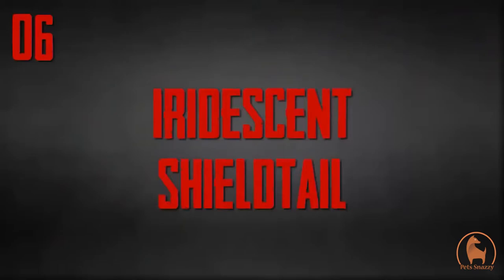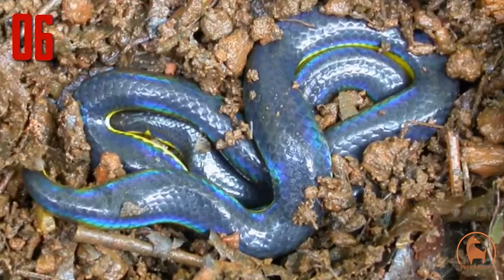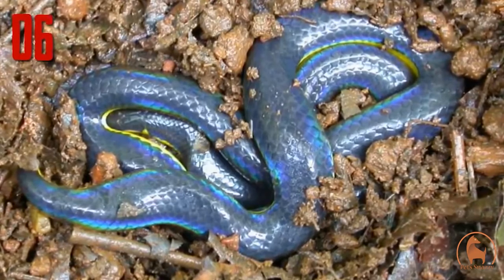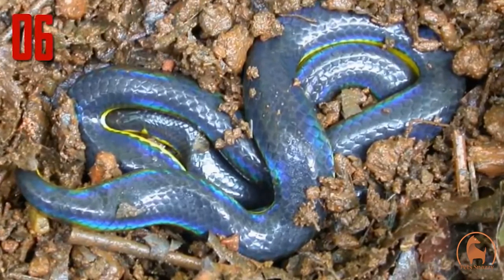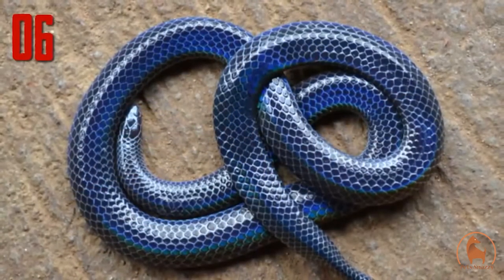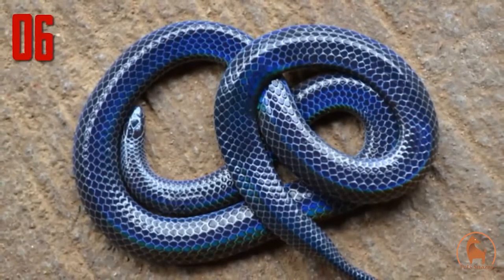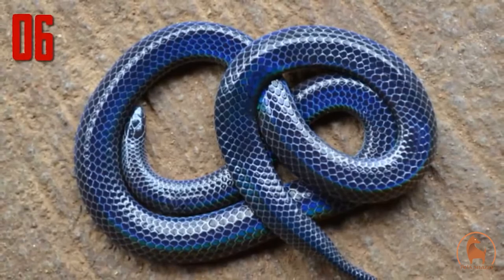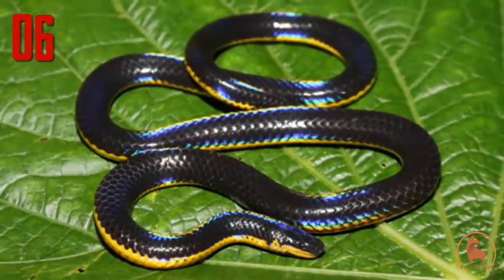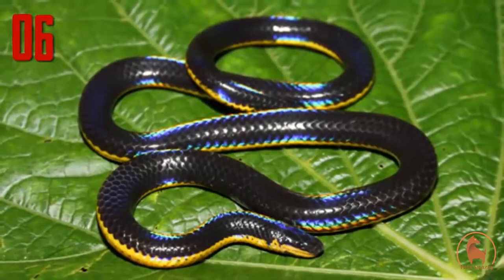Number 6: iridescent shield tail. The only reason this lovely is not in the top 3 is that it is hard to see exactly how beautiful she is from this photograph. But she is actually even more gorgeous than she appears — she has to be one of the most beautiful snakes in the world. The iridescent shield tail, Melanophytium bilineatum, is not well known. Only three specimens are thought to have ever been caught, and little is known of how it behaves in the wild. Recently some more have been seen, but all that can be said for certain is that it's beautiful and rare.